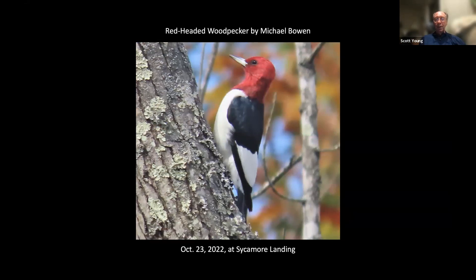Also on the same day, Michael Bowen found a redheaded woodpecker — not unusual at Sycamore Landing. I'm a sucker for redheaded woodpeckers, so I'll often show pictures of those.